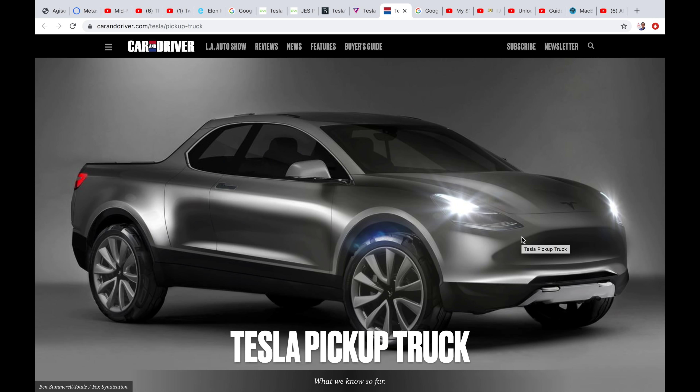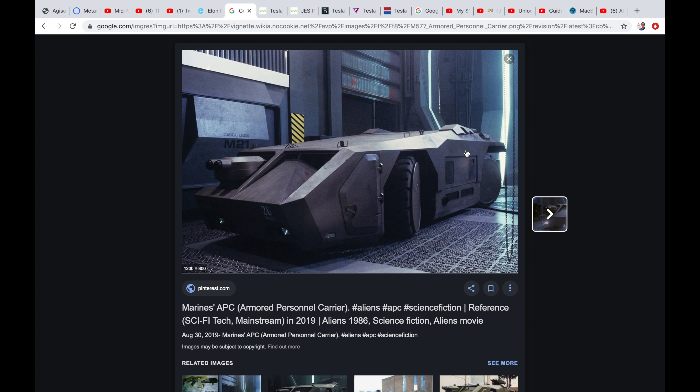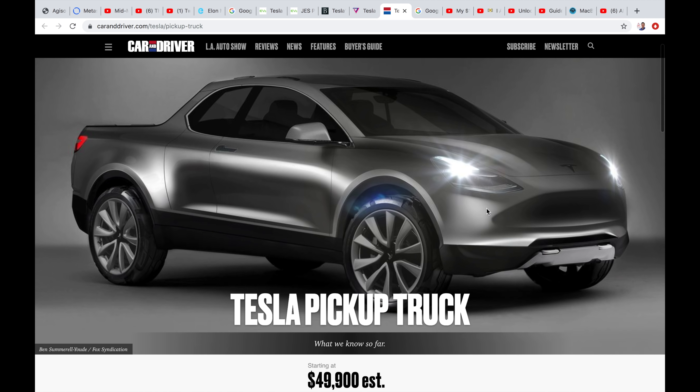This is a cool-looking truck render. The people coming up with this have really pushed the sports element to it — it's very smooth. But from everything I've read about Elon, it's going to be more angled, more armored. He said armored, so I don't know if it's going to be that smooth design, even though it is cool.